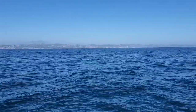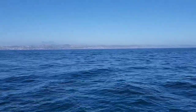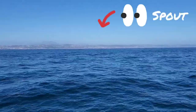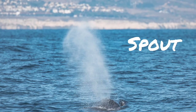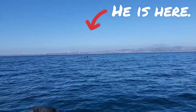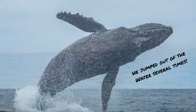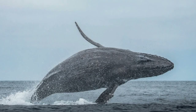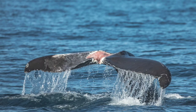Twelve o'clock! There's a whale at twelve o'clock — only about 35 to 40 feet in length, not fully grown. Twelve o'clock, twelve o'clock!